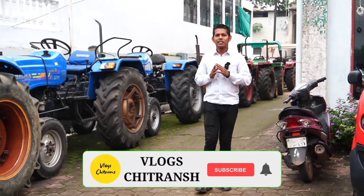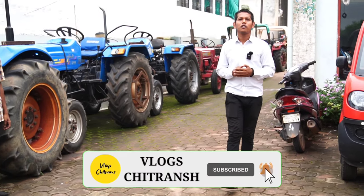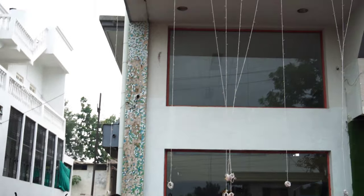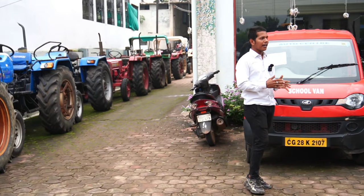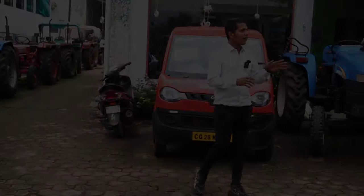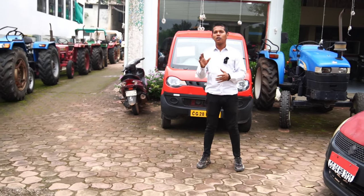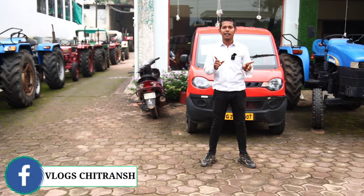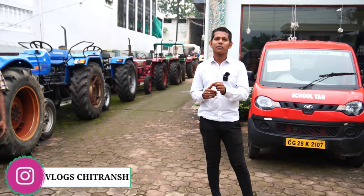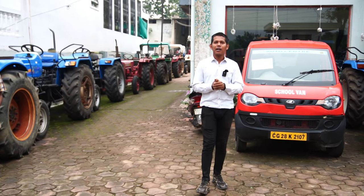Hi, I am Chitrans Devangan, welcome back to my YouTube channel. So today I am at Suraj Tractors and here we are going to Suraj Finance. This Suraj Tractors is a shop — it was the first Suraj Finance. I will show you a lot of videos; there are about 4 videos and everyone will see the price. So stay until the end of this video. If you are new to the channel, subscribe and press the bell icon.